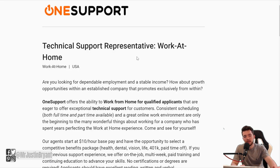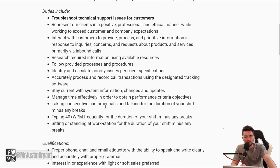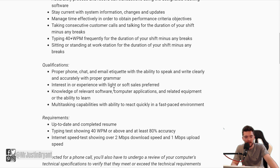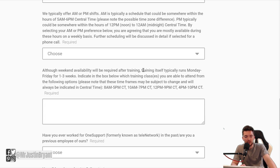Another option is a Technical Support Representative, which is also work at home. Very similar — $10 an hour base pay and the opportunity for a benefits package with health, dental, vision, life, and 401k. You will troubleshoot technical support issues for customers. You need the 40 word per minute typing speed and 80% accuracy, and at least a decent internet speed: 2 Mbps download and 1 Mbps upload speed — that's pretty basic, most people probably have that in the U.S. You'll need proper phone, chat, and email etiquette, be able to speak and write clearly with proper grammar, knowledge of relevant software and computer applications, and be good at multitasking.